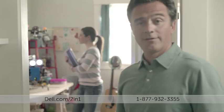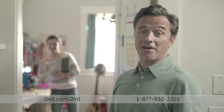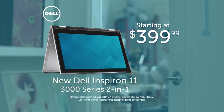Whoa! Genius. Like father, like daughter. The new Dell Inspiron 11 2-in-1, starting at $399.99.